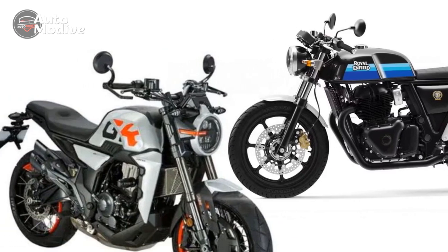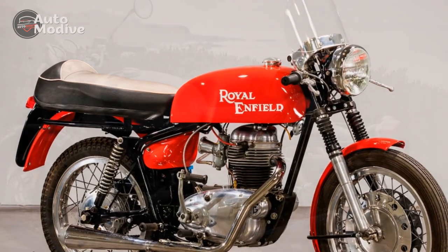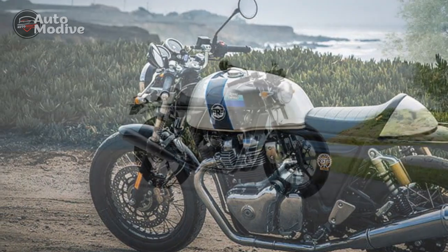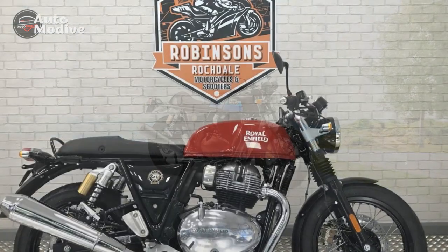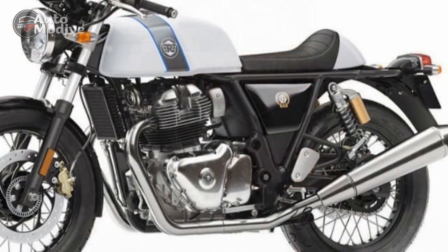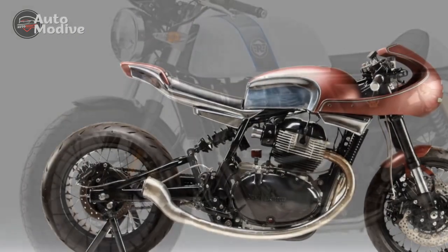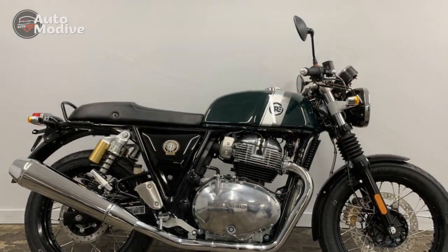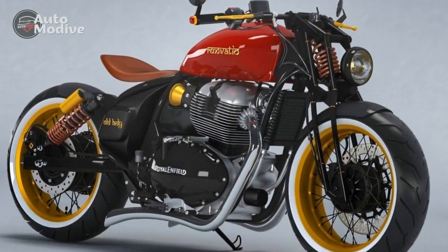Agile and Nostalgic Handling: The Continental GT's handling is reminiscent of the golden era of café racers, where agility and responsiveness were paramount. The low-slung handlebars and rear-set footpegs position the rider in a classic café racer stance, allowing for a lean-forward posture that encourages spirited riding. The combination of a double-cradle frame and a moderately sporty suspension setup lends the motorcycle a nimble feel, ideal for navigating urban streets and twisty roads. Urban Maneuverability: In city environments, the Continental GT's compact dimensions and lightweight make it an excellent companion. The motorcycle's torque-rich engine responds promptly to throttle inputs, allowing for swift acceleration and effortless overtaking.